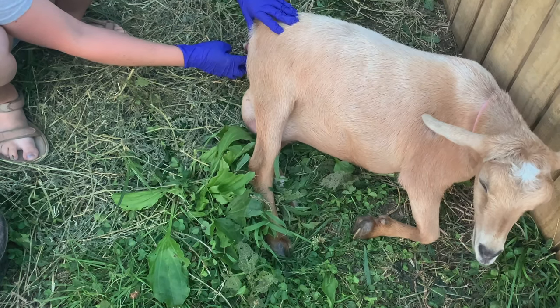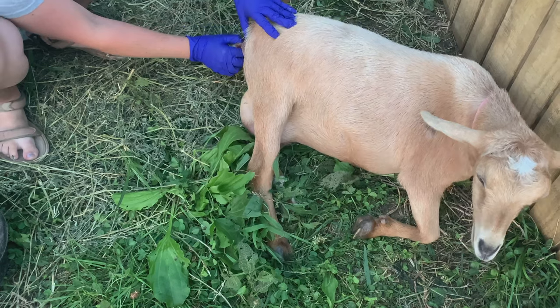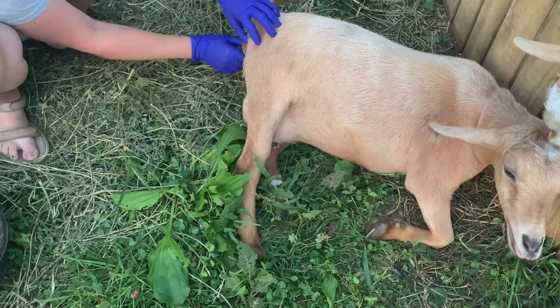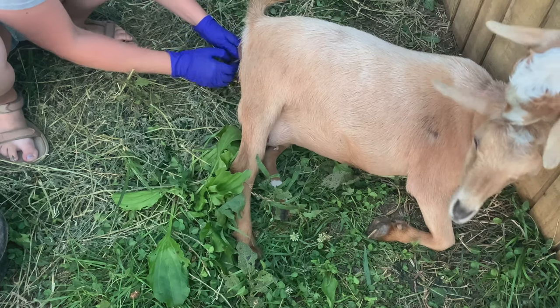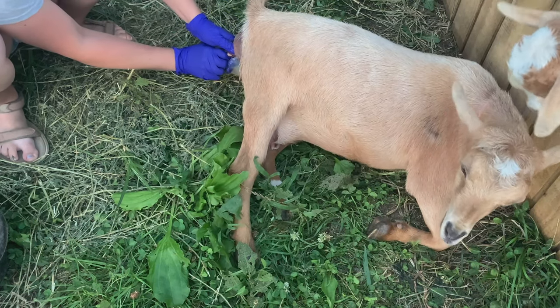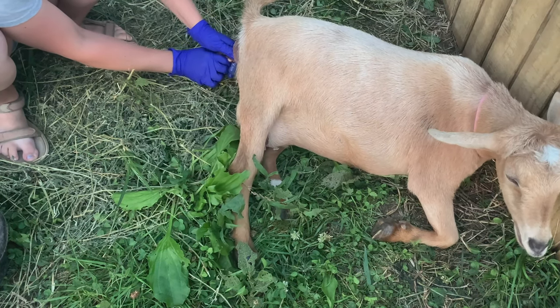By the time a hoof had presented, Paloma had already been pushing for about 10 minutes. I didn't want her to get too tired pushing because I have had some of them give up, especially whenever they have multiples. So I decided to go ahead and assist her at this point, just in case there was more than one.